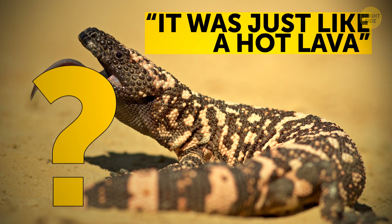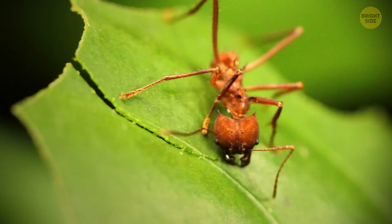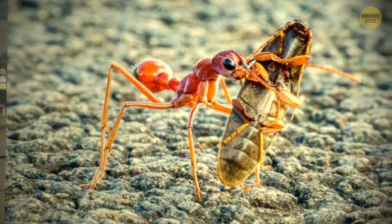One seemingly harmless little critter holds a Guinness World Record. Meet the most dangerous ant in the world — the bulldog ant. Nearly the length of a matchstick, this Australian ant attacks using its massive pincher-like jaws and a stinger on the back at the same time. Its venom can take down a full-grown person in just 15 minutes.